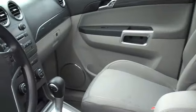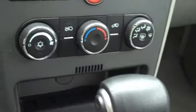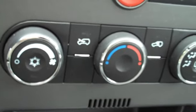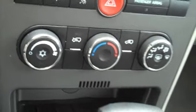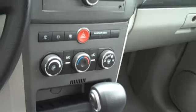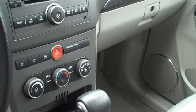Cloth interior obviously. You can see here the difference in the automatic climate control — the XE just has the standard climate control, there's no auto here. But it does include air conditioning, so you still have that. You just have to select the fan speed and turn it on and off manually.